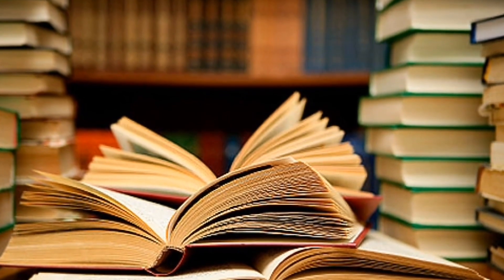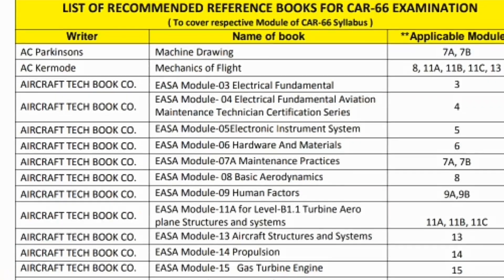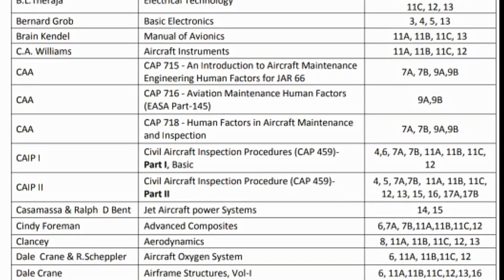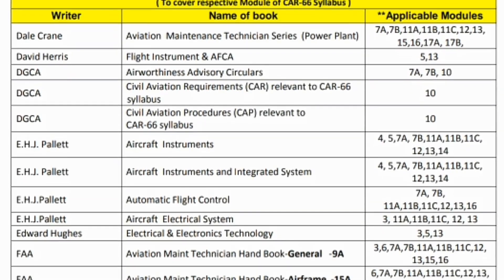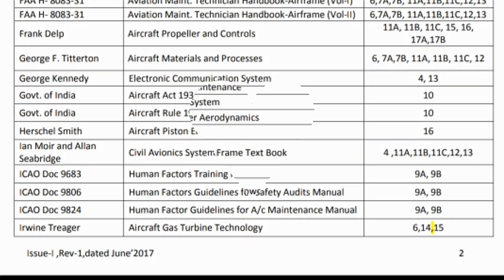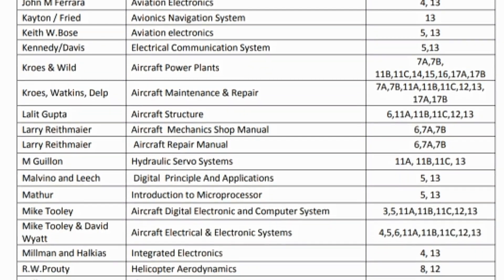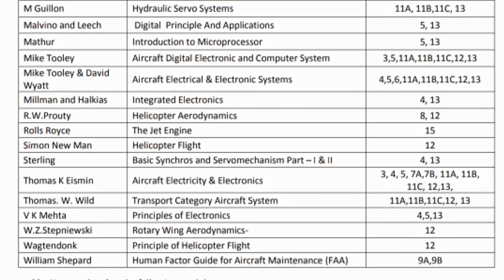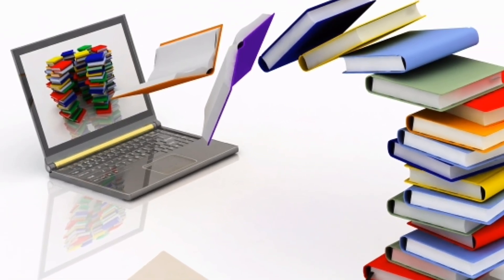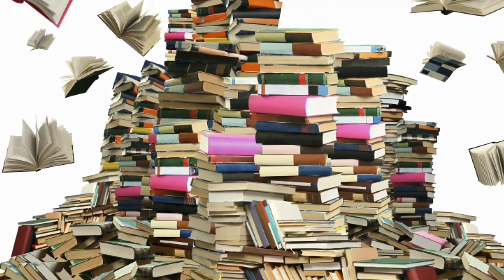That's it — we have covered almost each and every book listed on the DGCA site as well as for the YASA CAR-66 AME course. If you have any queries related to module examinations, comment below or email me at the address given in the description. I hope you have a clear idea about books for each and every module. That's it for today.